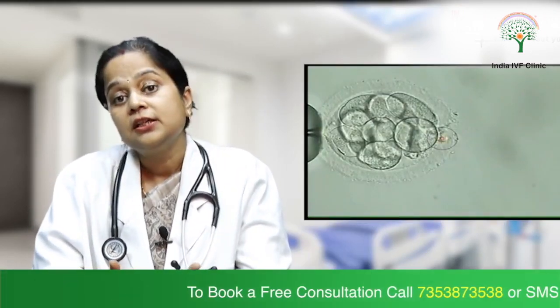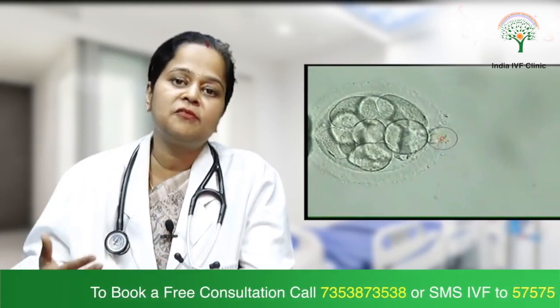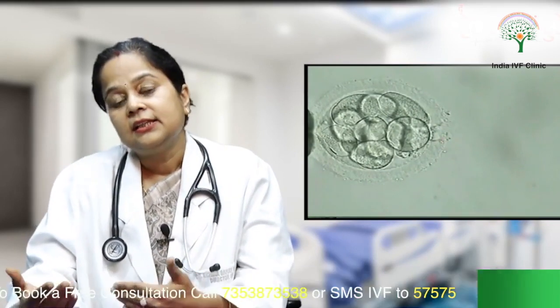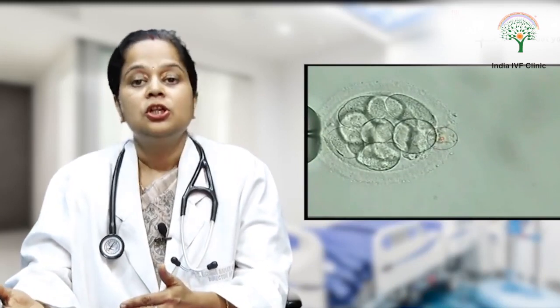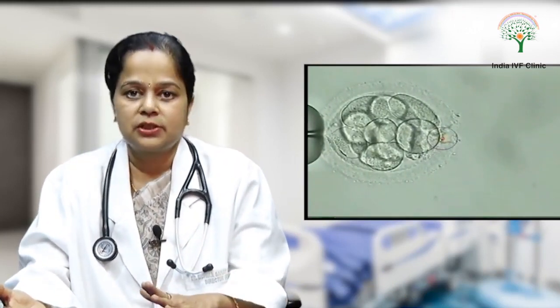The indications for doing PGS — pre-implantation genetic screening — are: first, the patient himself or herself has some karyotype problem or some genetic problem. Secondly, they have had a previous child who had a genetic defect, so now to be doubly sure, they get those embryos screened before transferring.